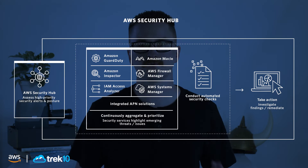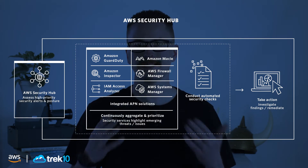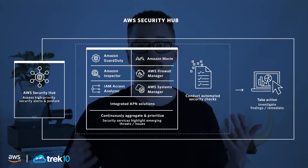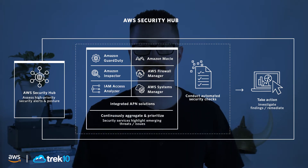So what is Security Hub? Security Hub essentially gives you a single pane of glass — a quick glance at your total security posture in AWS. It can pull together information from all these other security tools and give you a really easy, quick view of what's going on.